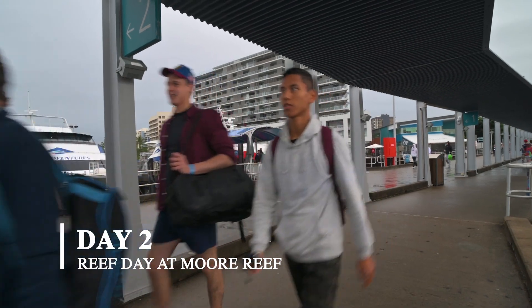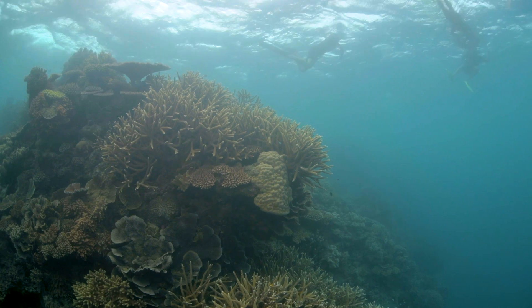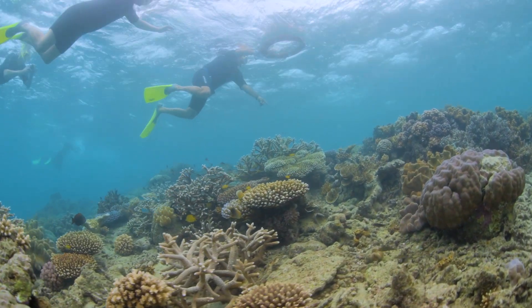Next day it was off to Moor Reef. The weather was terrible and there was even some doubt if the boat would go out at all due to strong winds. The water was not as clear as usual and the lack of sun washed out lots of the colours, but the coral looked good.